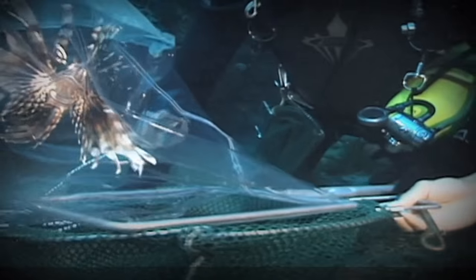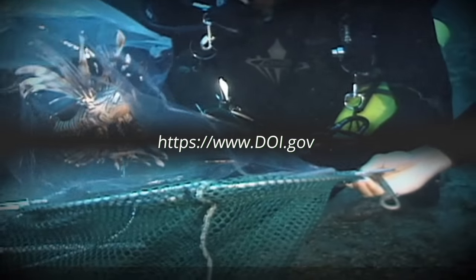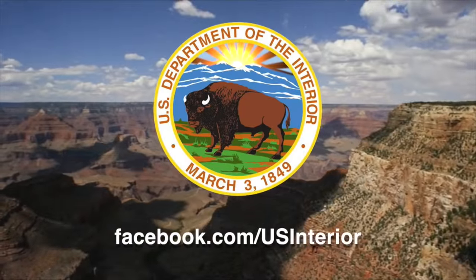You can read more about this story and more at doi.gov. And that's This Week at Interior.